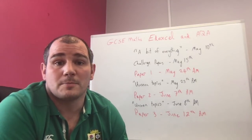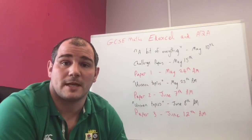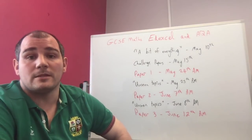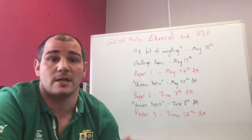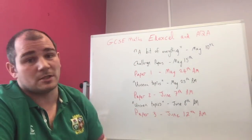Hi and welcome to this short video where I'm going to explain some of the resources coming out in Corporate Maths to help you prepare for your GCSE Maths exams in 2018. This video is focused on students studying for Edexcel or AQA. However, if you're studying for CEA, OCR, or WJEC, some of these resources will still be very useful for you.